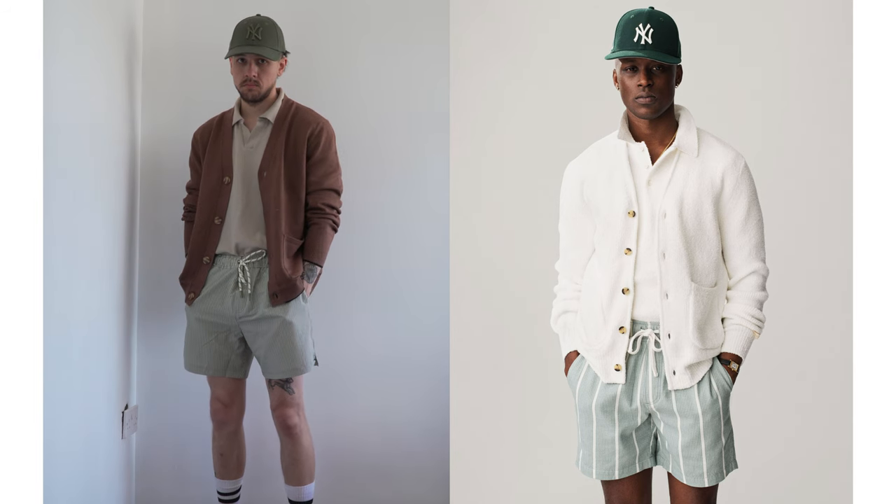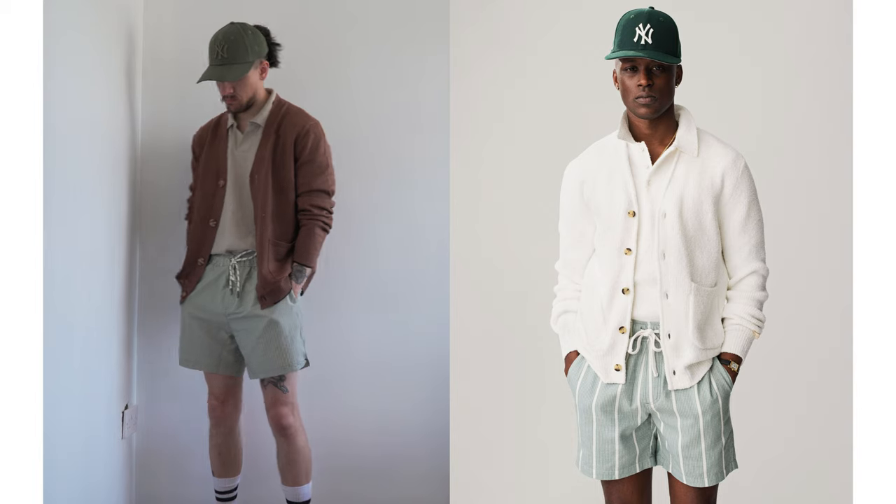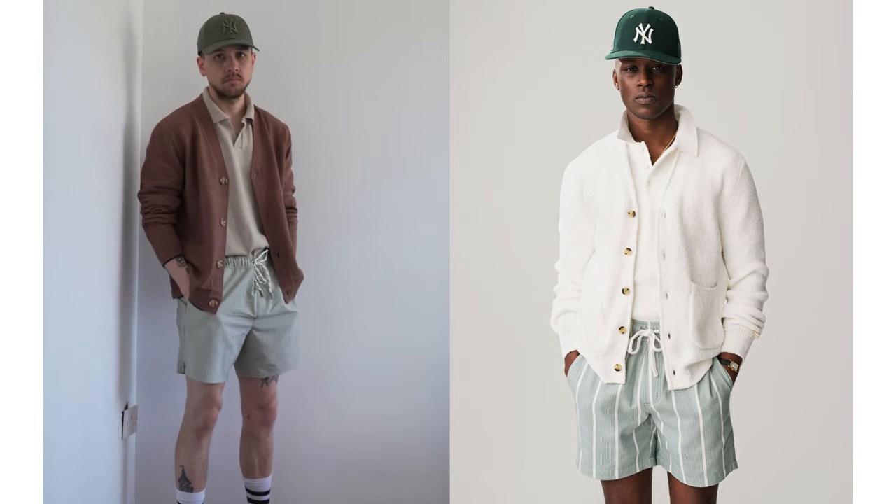Overall I think this is a really nice smart casual look, and it has that versatility — you can take the cardigan on and off depending on the weather.